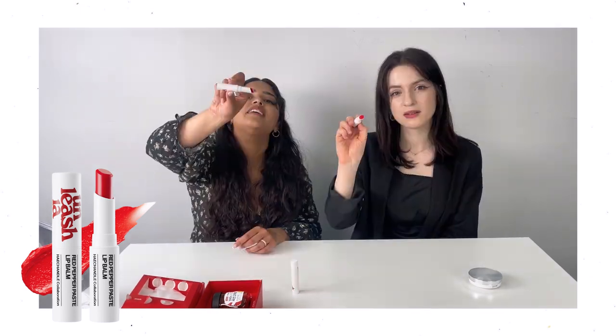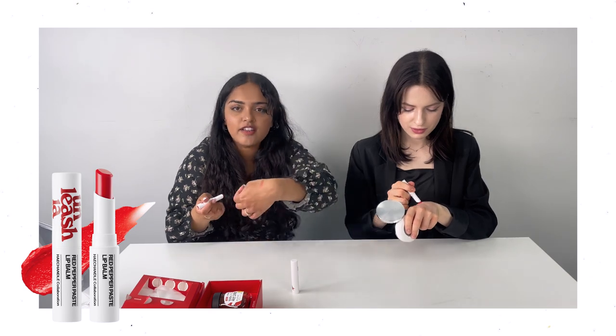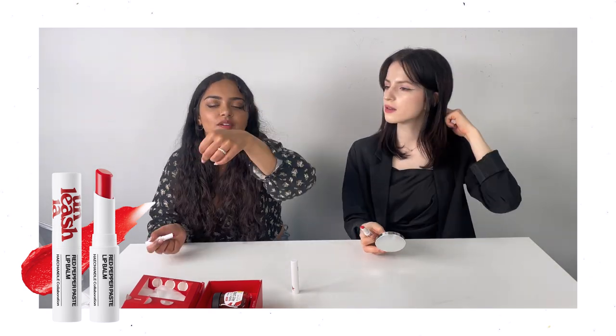Are our lips gonna be fine? It's so strong. I thought it was gonna be darker than this. We should try it on the lips. I don't know how I feel about the color though. It looks good on you — you look so natural. It is really plump though, but I don't really feel any taste of red pepper.